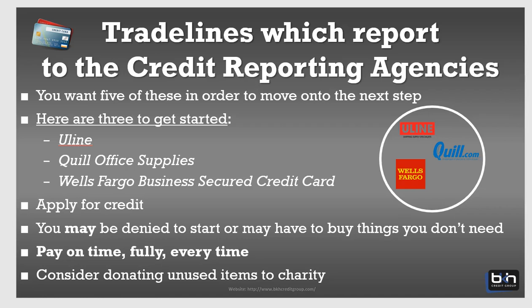You're going to start with Uline. A lot of you are already familiar with Uline, so I don't have to spend a lot of time on that — just know that Uline reports to both Dun & Bradstreet and Experian. Then you want to go with Quill, and Quill reports to Dun & Bradstreet only.